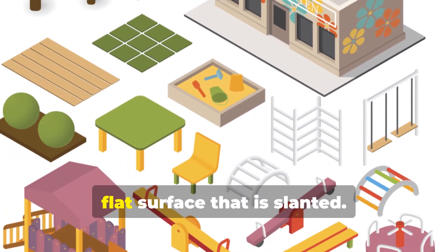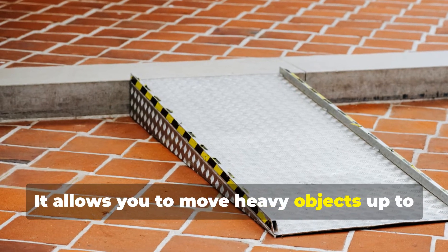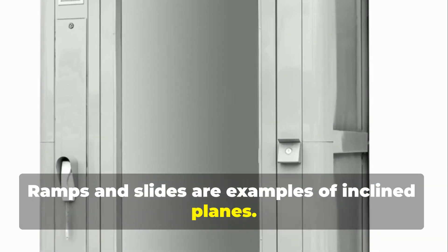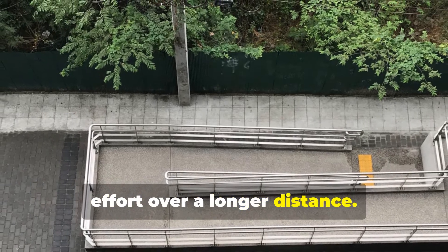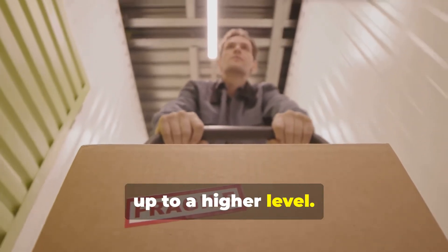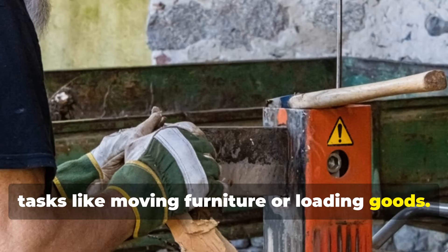An inclined plane is a flat surface that is slanted. It allows you to move heavy objects up to a higher level with less effort. Ramps and slides are examples of inclined planes. They make it easier to move heavy objects to a higher level by spreading the effort over a longer distance, which is especially useful in everyday tasks like moving furniture or loading goods.